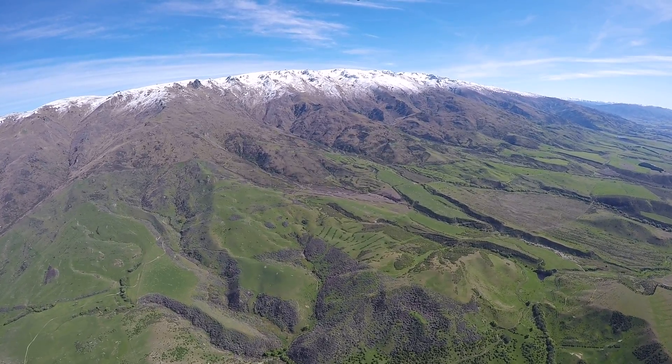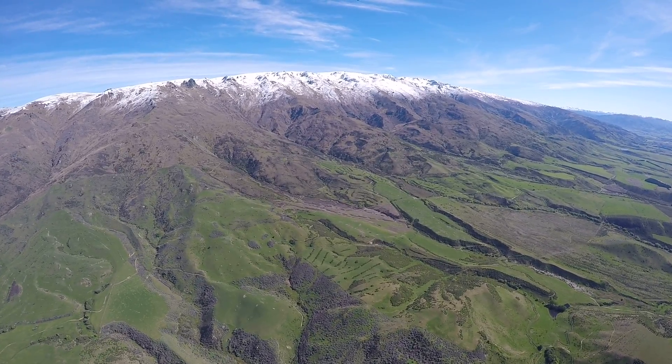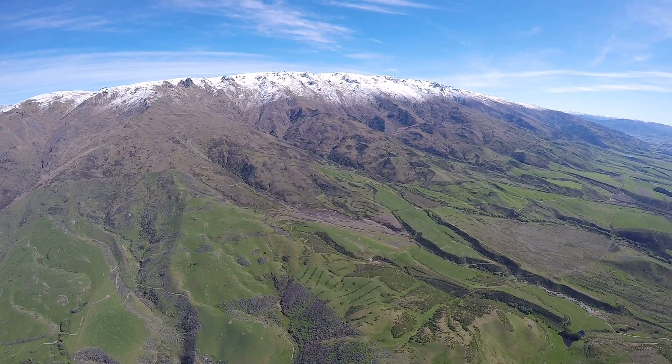As we climb up, looking out on the left hand side now, we can just begin to see the top of the Remarkables poking their head up there. Beyond that is where Queenstown is located.